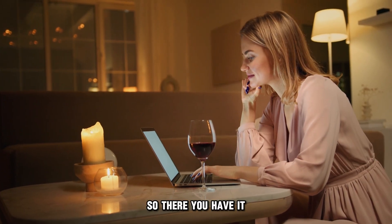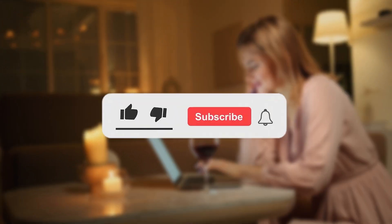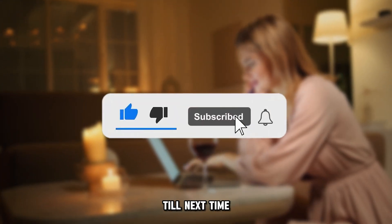So, there you have it. Using your Google Play credit is that easy. Thanks for watching. Till next time.